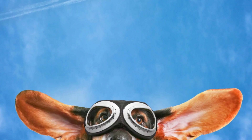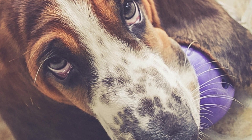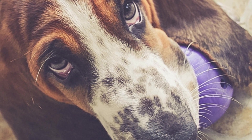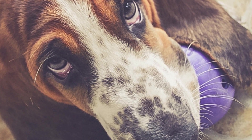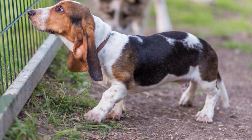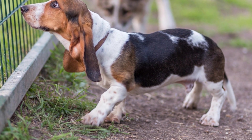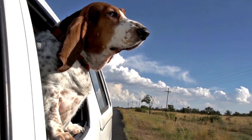One breed that requires special attention in this regard is the basset hound. With their adorable droopy faces and long ears, these dogs are prone to specific dental issues. In this article, we will discuss the importance of dental health for basset hounds and provide valuable tips to ensure clean and healthy teeth for your beloved companion.